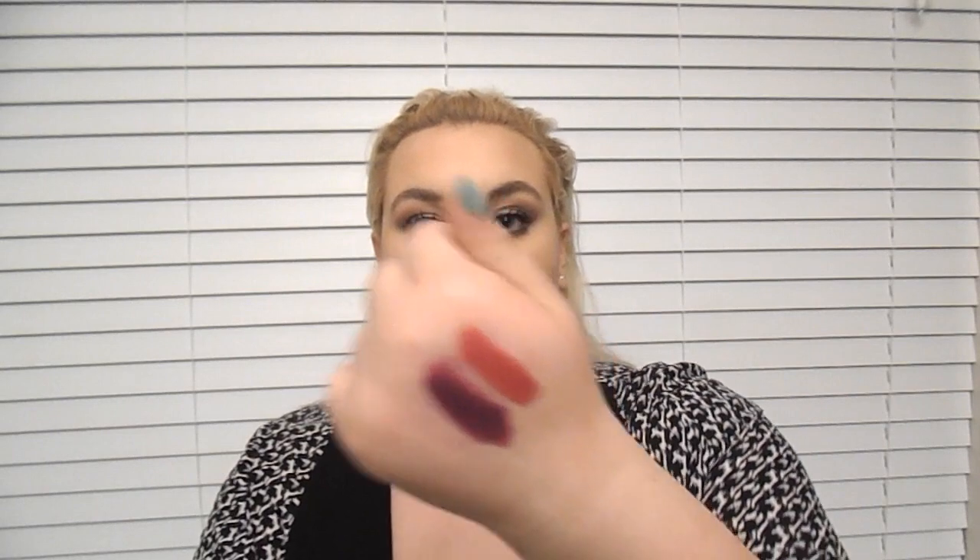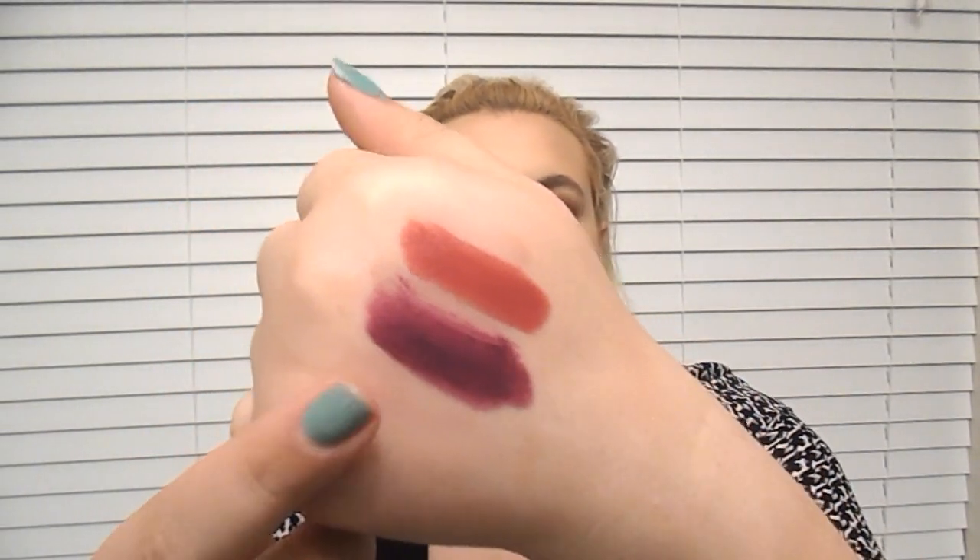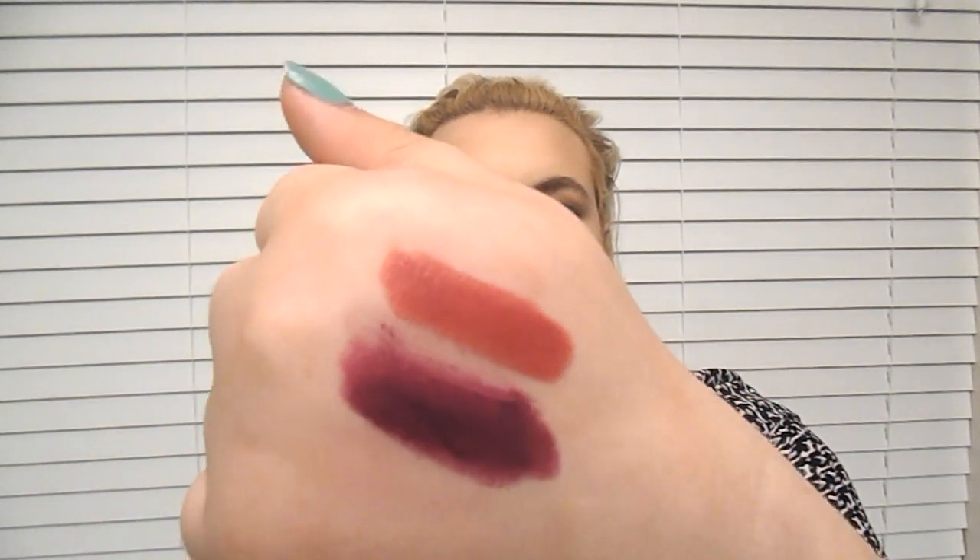My next favorite is the Revlon Colorburst Matte Lip Balm in shade 215, Shameless Devotion. I love this because it dries completely matte and it's super pigmented as well. It's right beside the Milani color. It's super purple and great for those who love a super dramatic purple look. Pair it up with a perfect lip liner and it would look bomb.